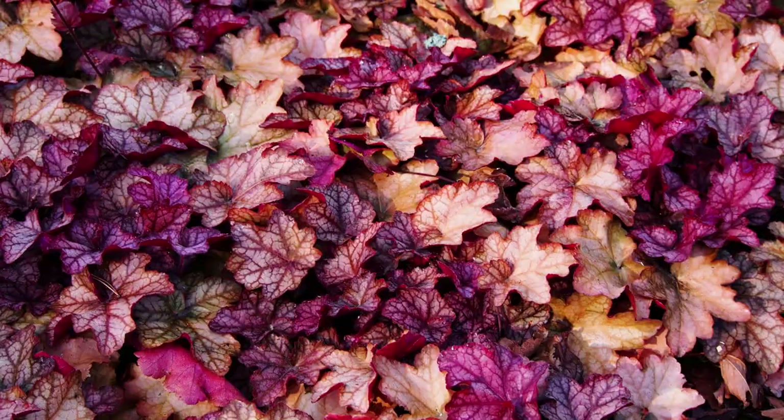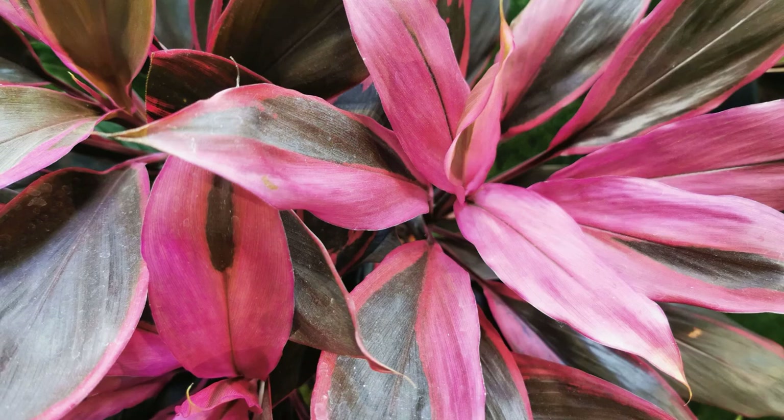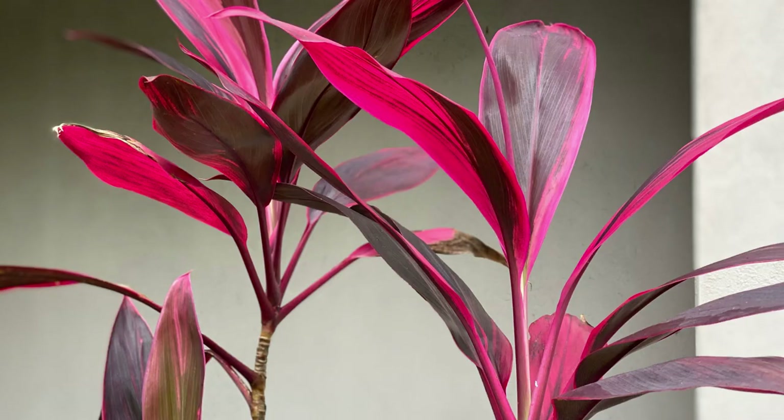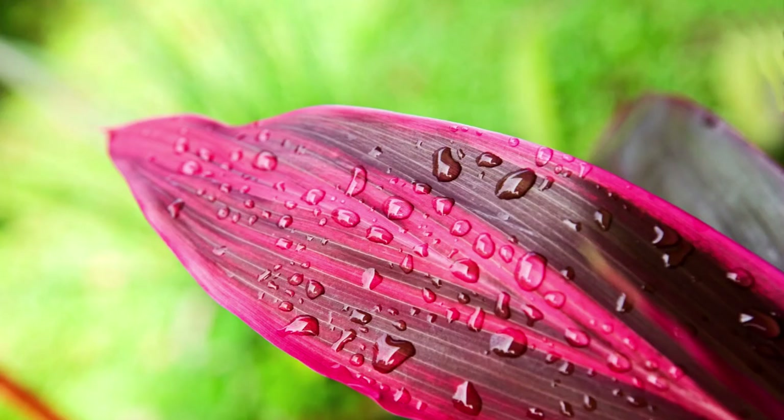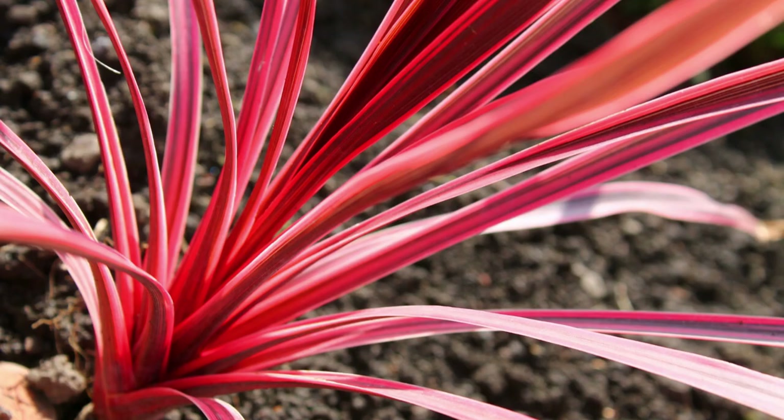Cordyline plants, also known as cabbage plants, thrive outdoors but also make excellent houseplants. They have leathery variegated leaves with pink or white edges. My favorite is the Pink Cordyline due to its sword-shaped leaves and intense hues. The Cordyline fruticosa is stunning. Cordyline Pink Passion is another dazzling variety with pink, red, and purple leaves edged with dark pink hues.